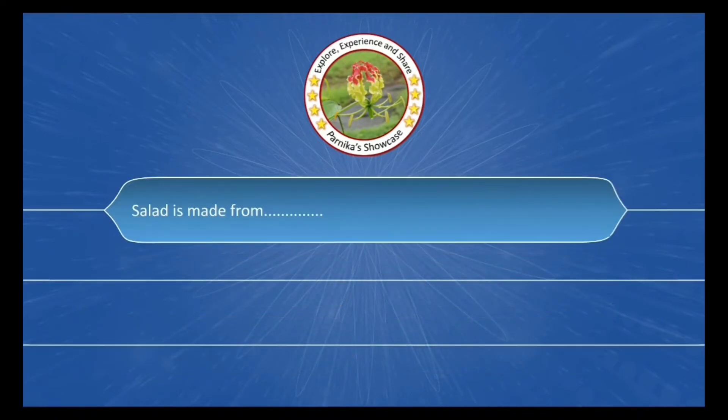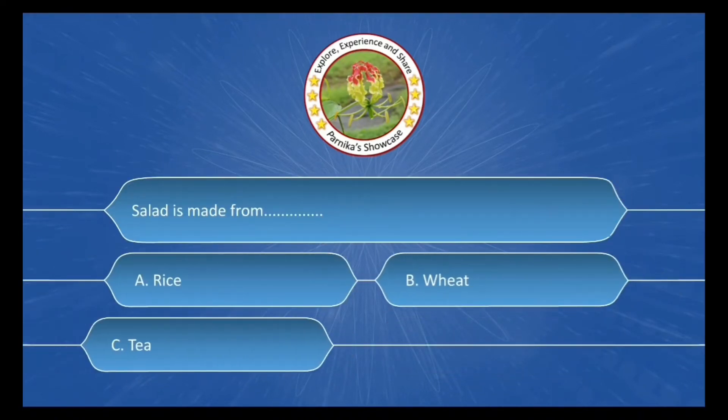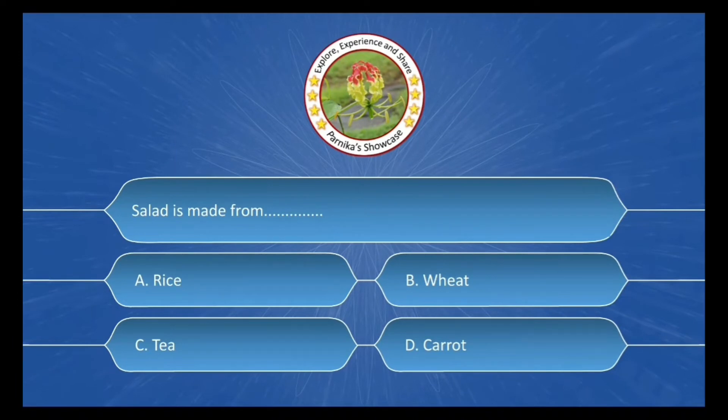Salad is made from ___. The options are: A. Rice, B. Wheat, C. Tea, D. Carrot. The correct answer is Option D: Carrot.